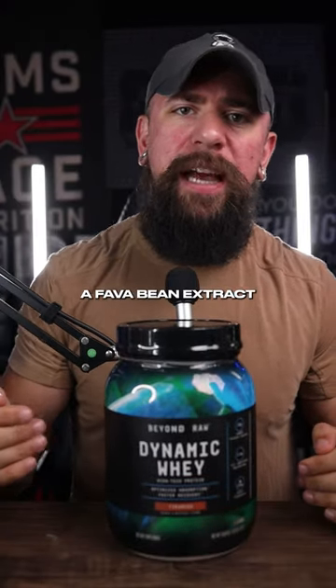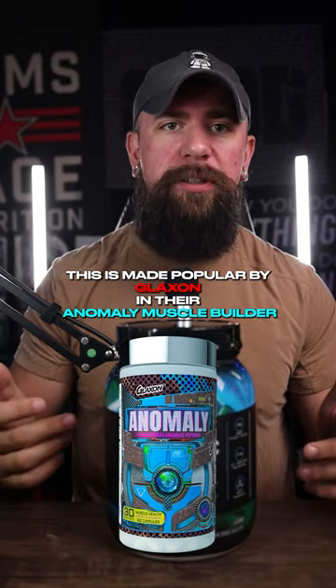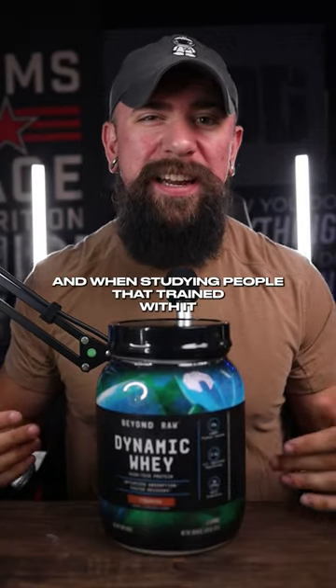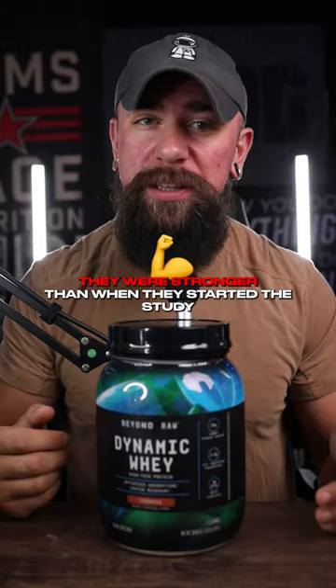PeptiStrong is a fava bean extract, made popular by Glaxon in their Anomaly Muscle Builder. PeptiStrong is an AI-driven fava bean extract, and when studying people that trained with it, 72 hours after training and using the product, they were stronger than when they started the study.